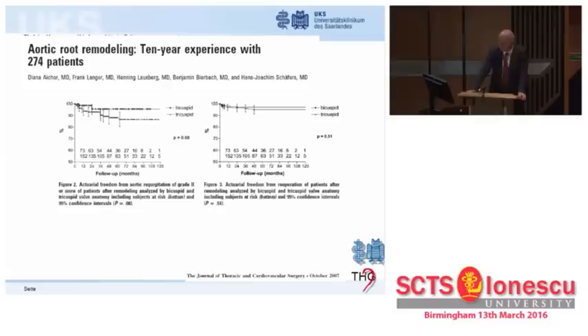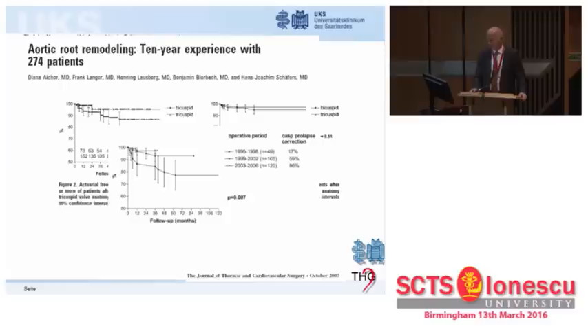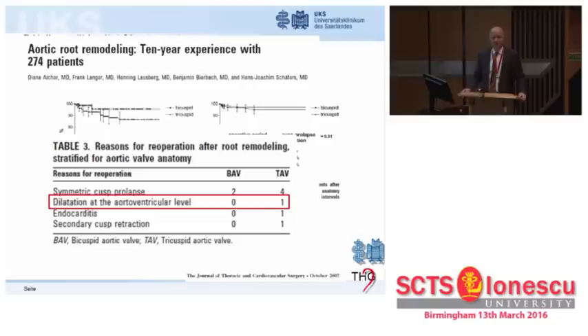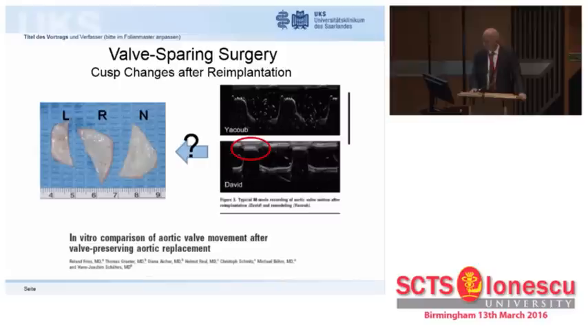Looking at late results, we did see some differences. Initially, bicuspid aortic valves appeared to be the easier ones with better late results. However, the most important effect was that of increasing understanding of valve form as a basis for valve function. With recognizing cusp prolapse and addressing it aggressively, our results became successively better. Dilatation at the aorto-ventricular or basal level was rarely seen after root remodeling as a cause of failure.